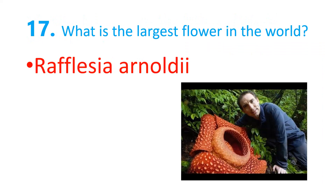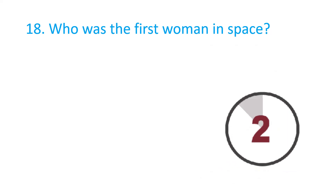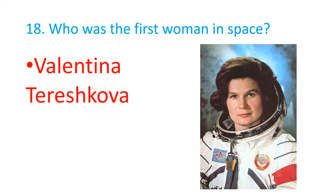The largest flower is Rafflesia Arnoldii. Who was the first woman in space? Valentina Tereshkova.